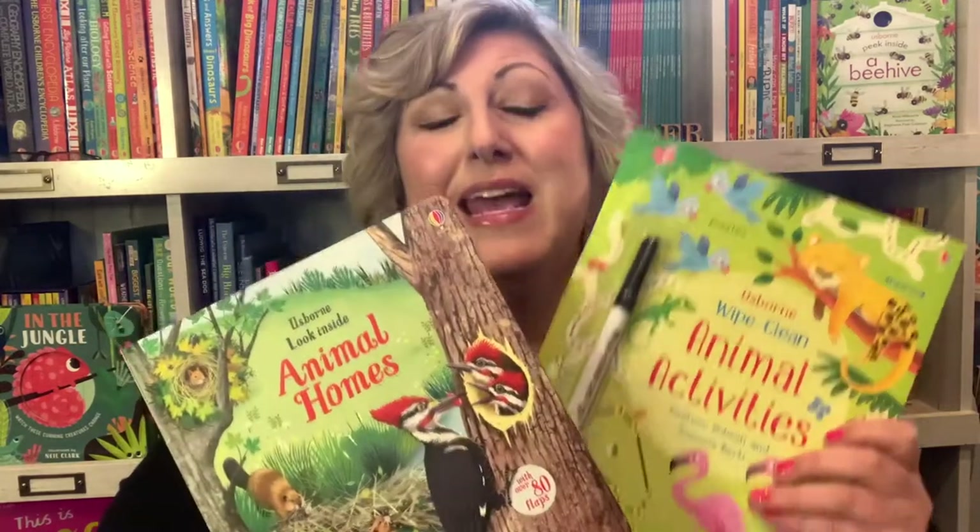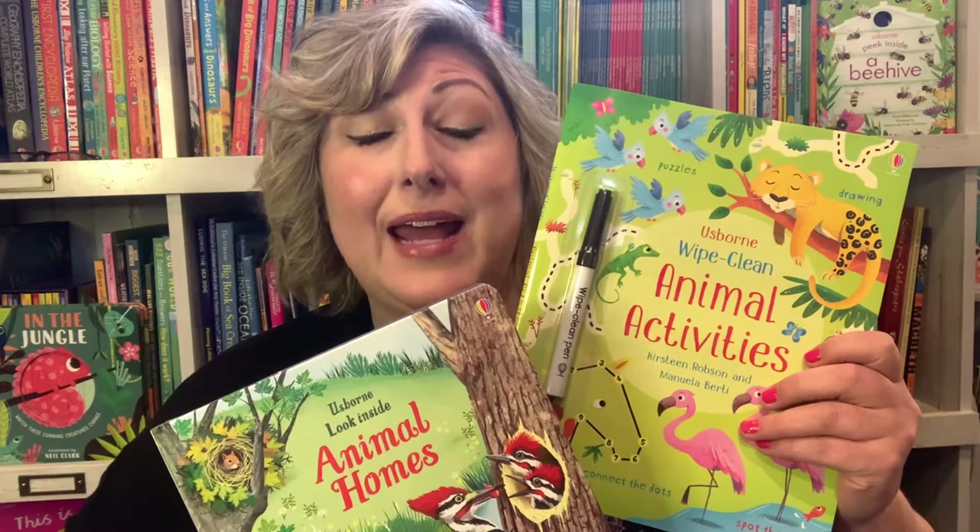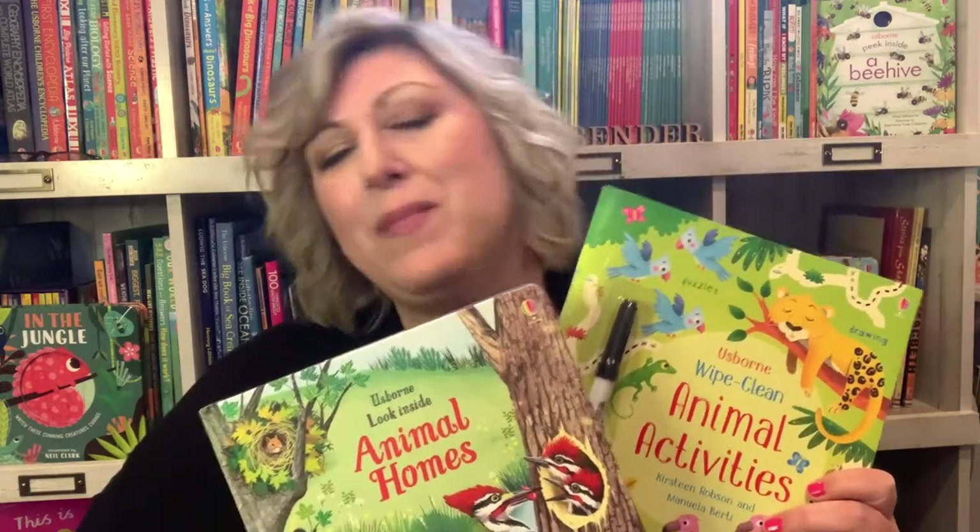Usborne's Animal Homes and Wipe Clean Animal Activities are great books for hands-on learning. Come on, check it out with me.